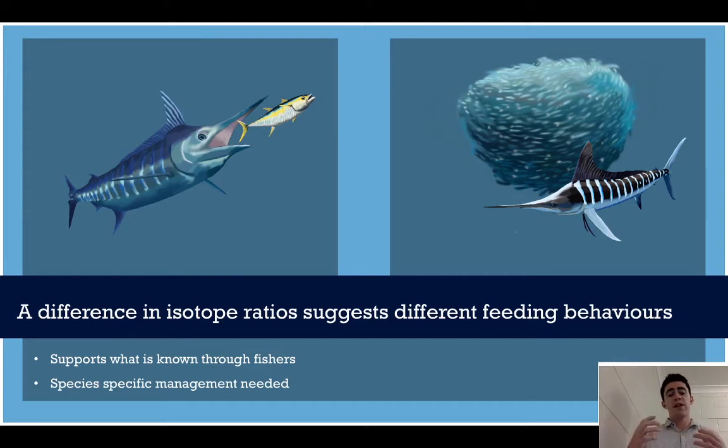This suggests that striped and blue marlin do have different feeding behaviours — they aren't just doing the same thing. We know through dietary studies that blue marlin tend to like scombrids — tuna and mackerel — and there is an abundance of these off Sydney, from giant yellowfin to tiny slimy mackerel. It's likely that blue marlin are just feeding on this, which explains the narrower carbon but really wide nitrogen. Striped marlin on the other hand are often filmed feeding on schooling bait, and we have many different types of fish that school off Sydney — yellowtail, slimy mackerel, from a lot of different families. This is likely the case given the isotope ratios we've observed.